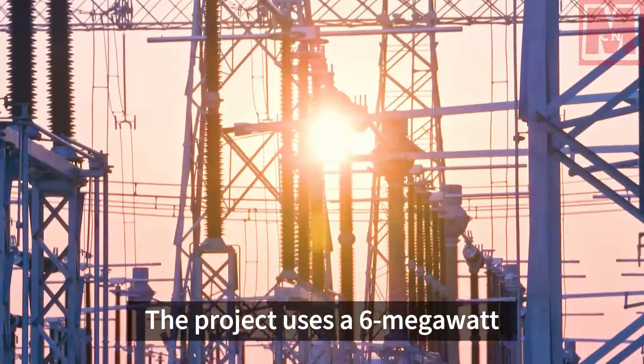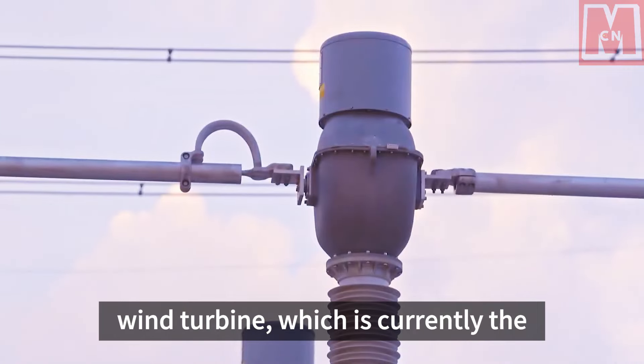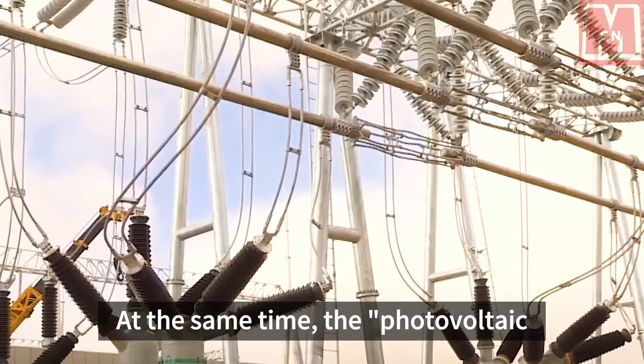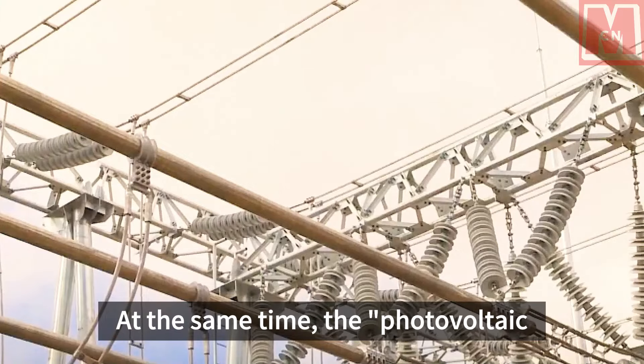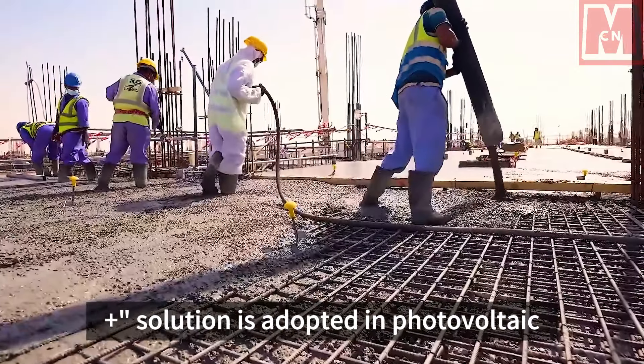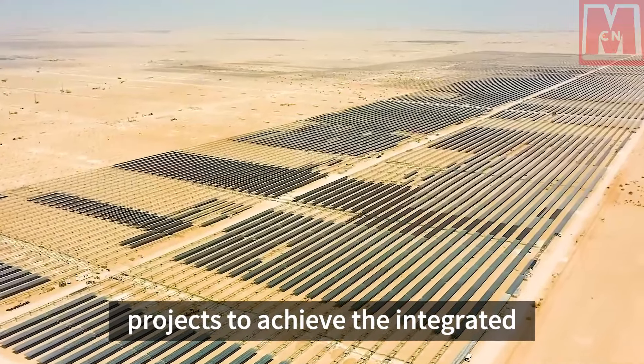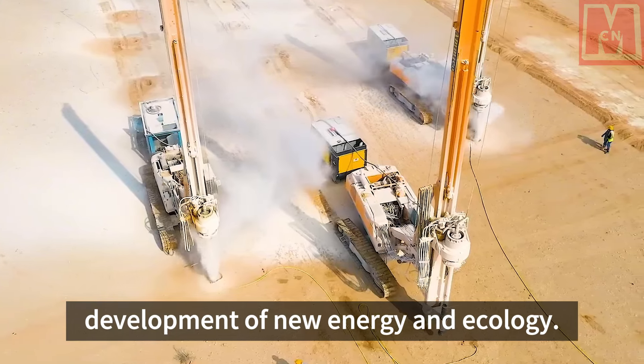The project uses a 6-megawatt wind turbine, which is currently the largest onshore wind turbine in China. At the same time, the Photovoltaic Plus solution is adopted in photovoltaic projects to achieve the integrated development of new energy and ecology.